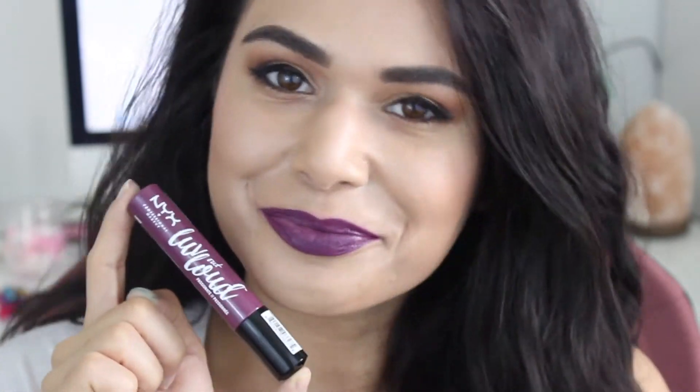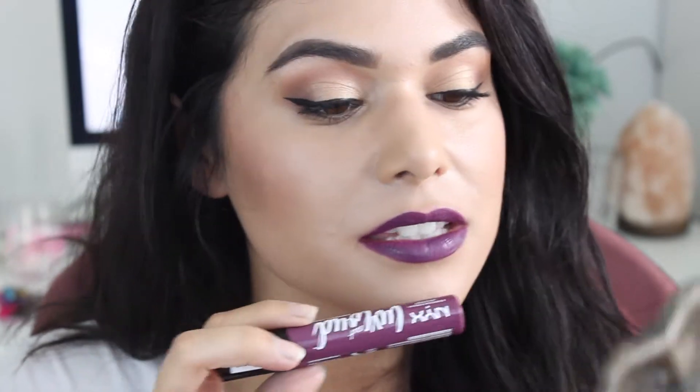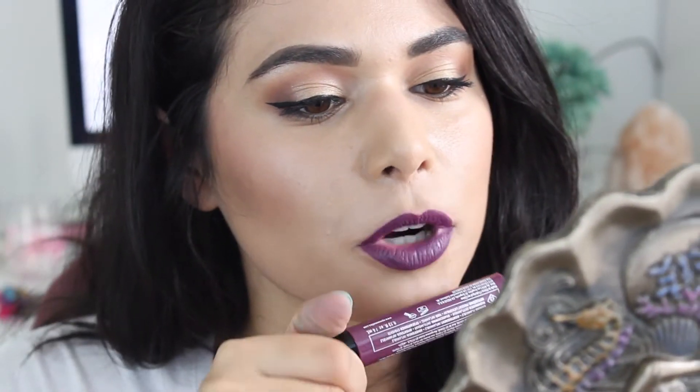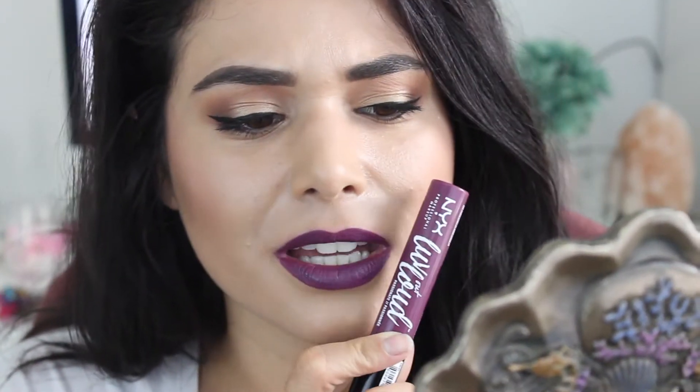This is Passionate. Right off the bat, this color looks a tad more purple than the tube does — I thought it was going to be a little bit more on the mauve side, but actually holding it up it's a pretty good match. I have nothing bad to say about this color. It's definitely more leading into that vampy territory. If you pair this with a smoky eye, you are in sultry land. I can definitely see myself rocking this fall, for sure.